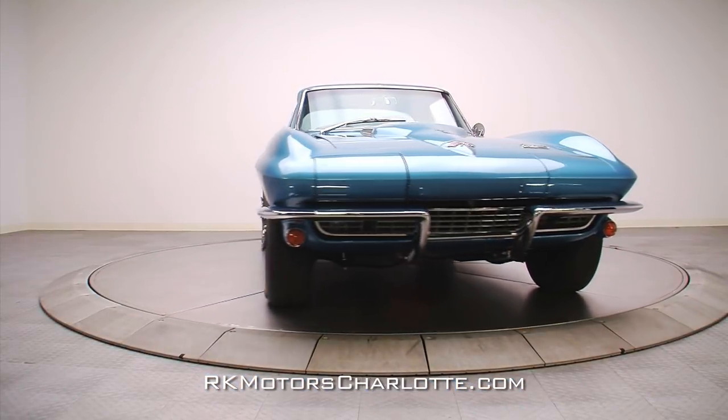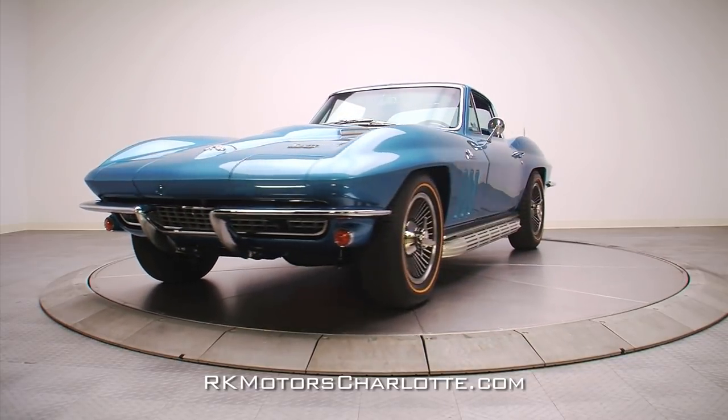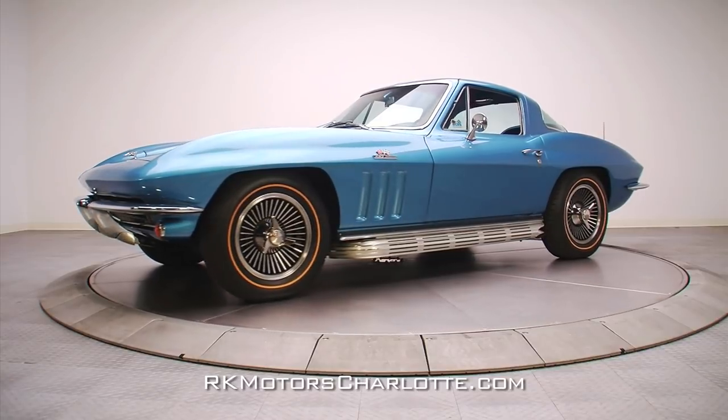This freshly restored 1966 Stingray Coupe is a highly correct car that you can drive and enjoy while racking up trophies. Call today.